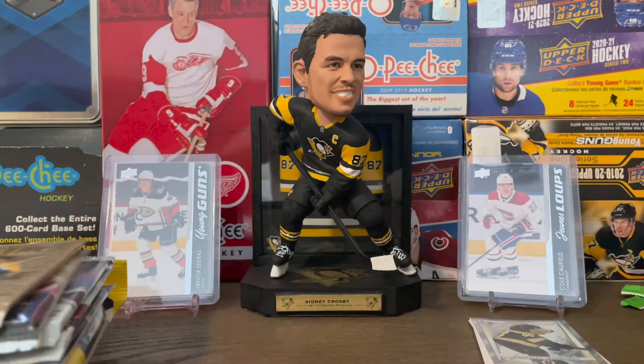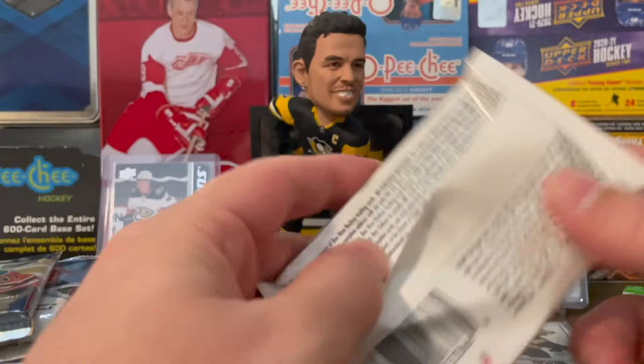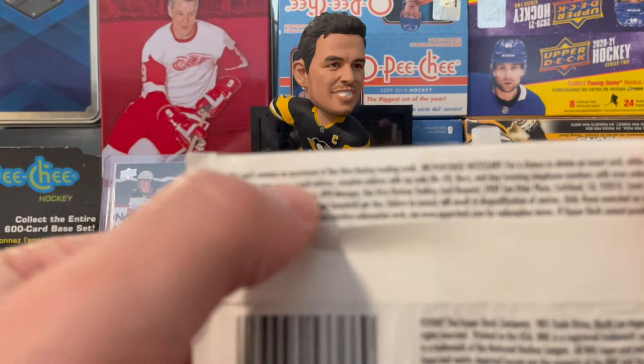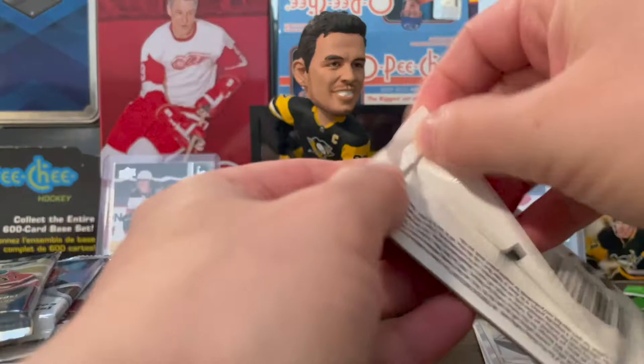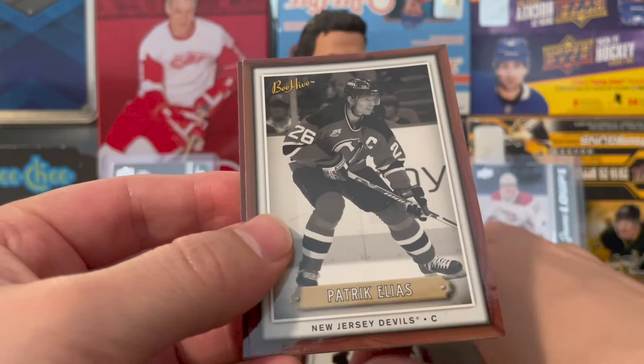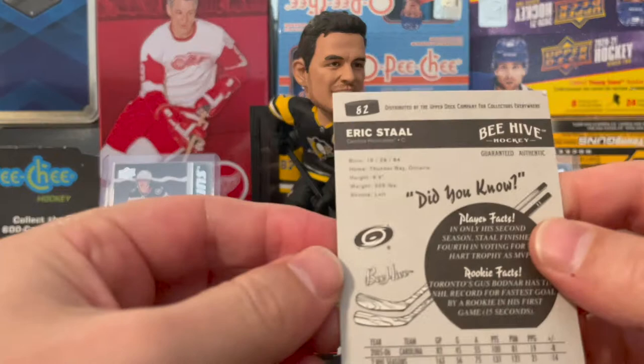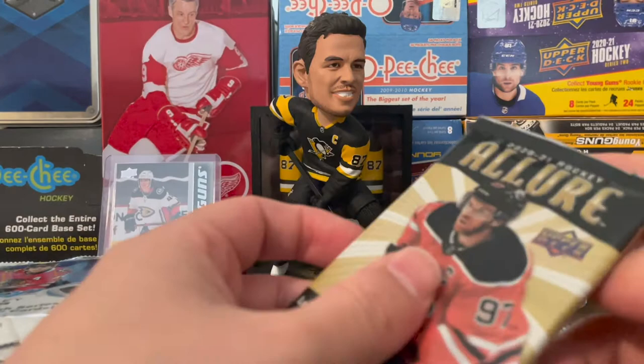Next one here — this was pretty cheap when I was placing an order. Beehive 0607, never opened one of these, I honestly have no idea what you can get in here. Doesn't look like there's any crazy stuff, just some redemption. From 0607, pretty cool. We got Jeff Carter on the Penguins, Patrick Elias, Daniel Alfredsson, and last up Eric Staal. Pretty basic set, but I bought it because I never heard of it and wanted to open it.